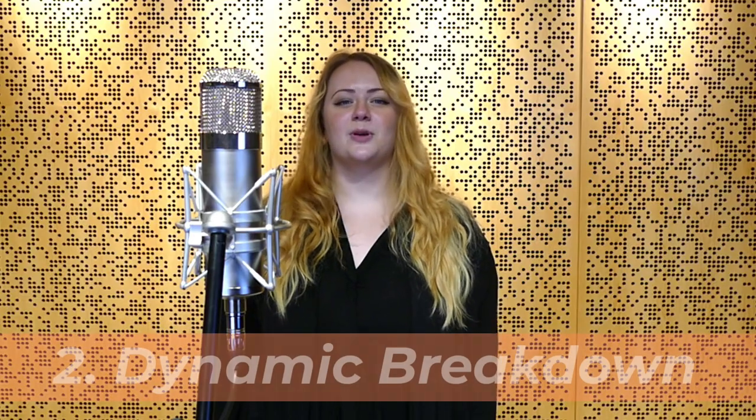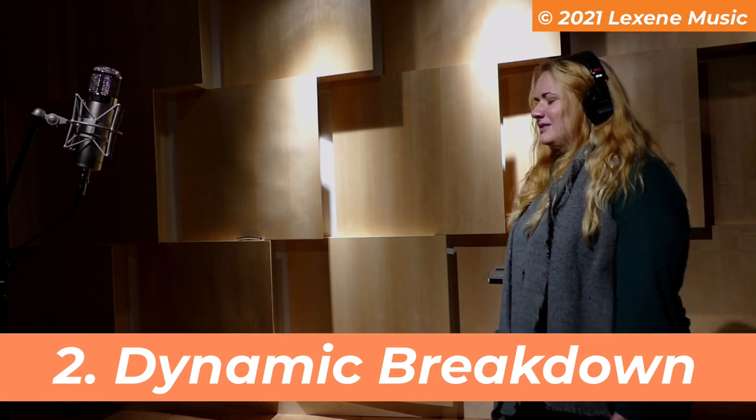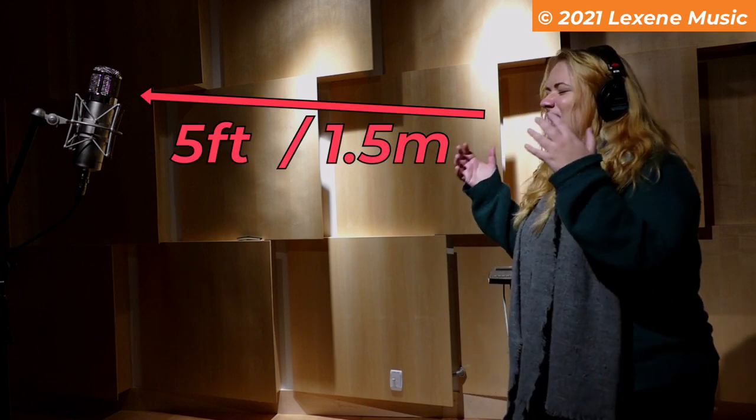Number two: dynamic breakdown. Break down your song by dynamics. Record louder sections with a greater distance between the vocalist and the microphone. Loud sounds will excite the space they're in and can be a great source of realism if you have a nice space to track in. Record quiet sections closer to the mic for a more intimate sound. This is also helpful when recording in small or untreated spaces where the room sound is undesirable.